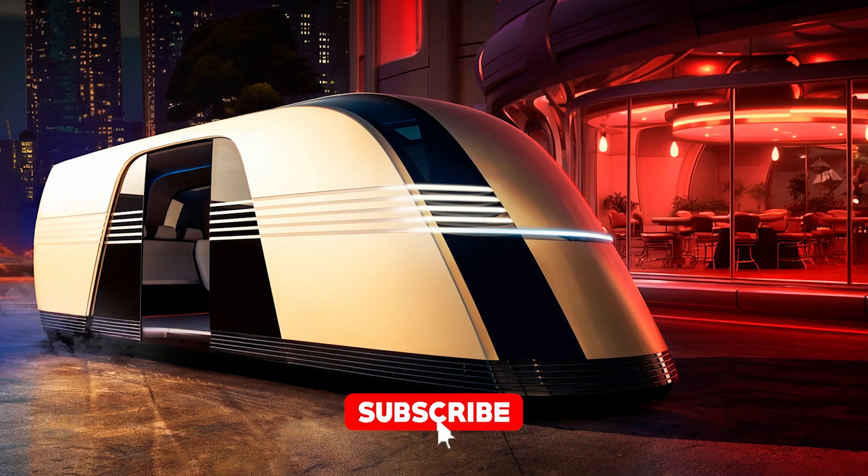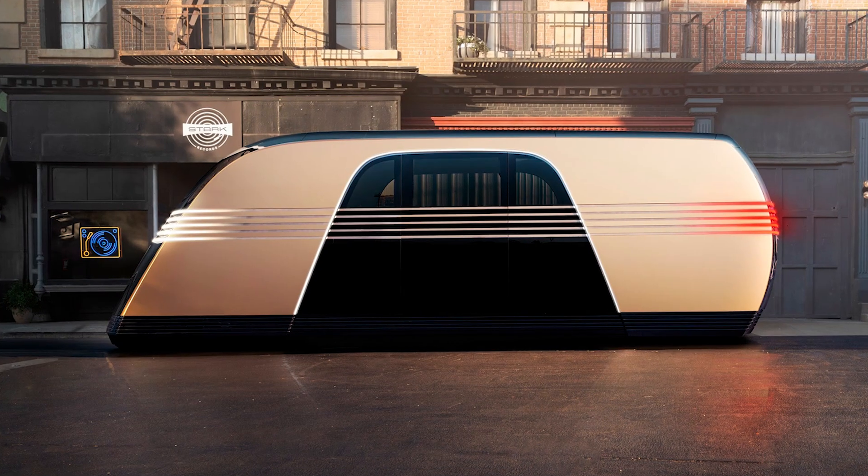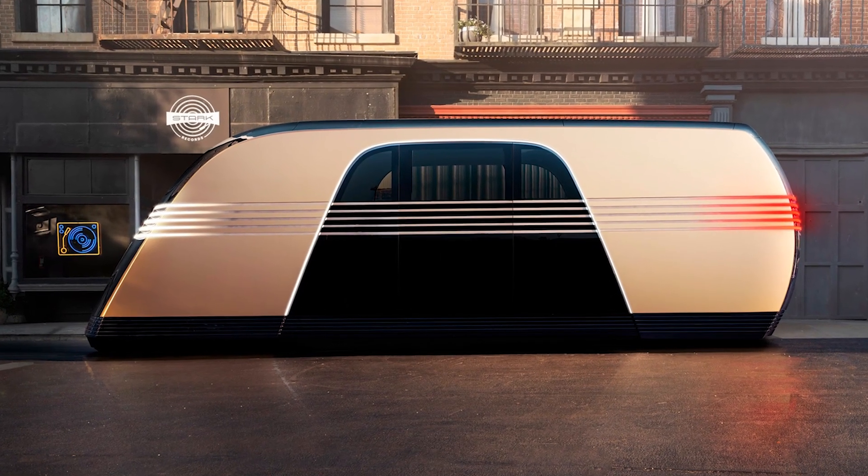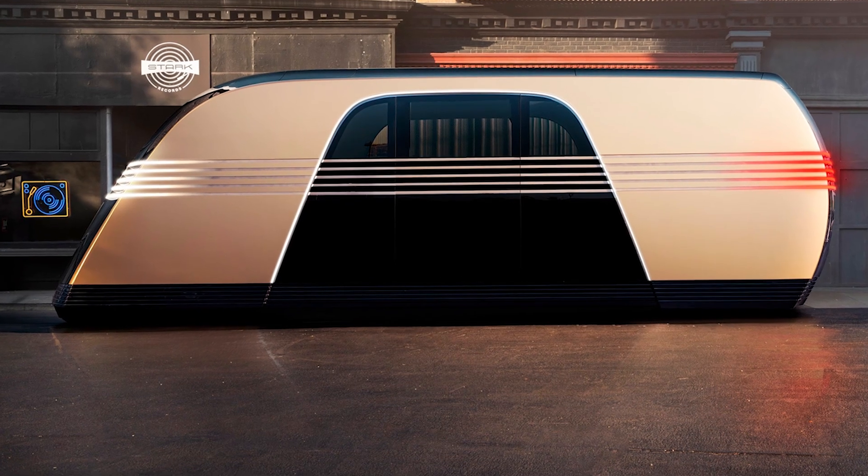Before we get into the specs, a quick reminder to subscribe to the Cool Ideas channel if you haven't already. We serve up hot takes on transportation like they're fresh out of the toaster — crisp, warm, and maybe just a little burnt around the edges.